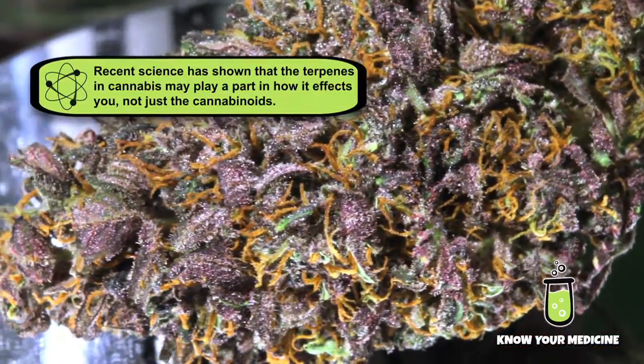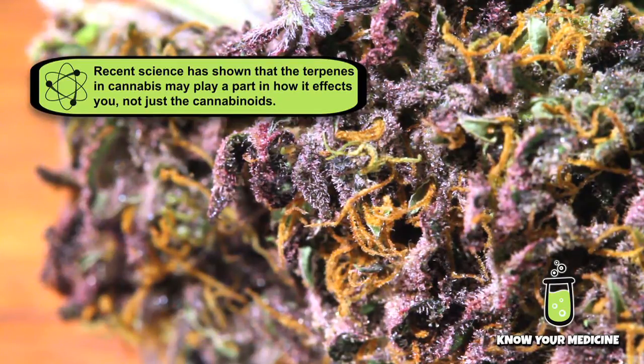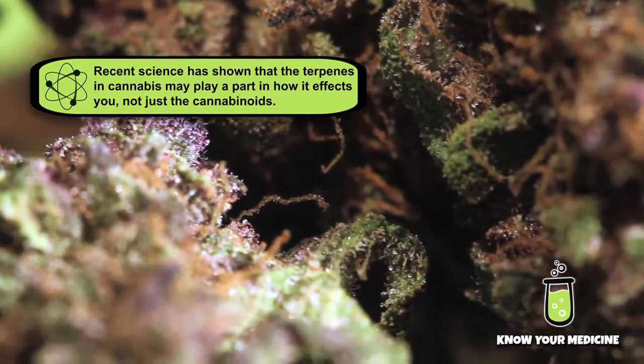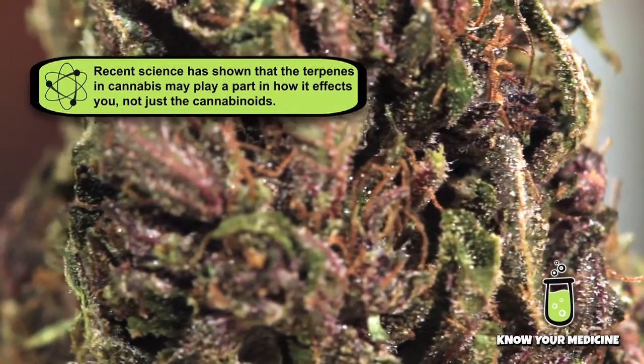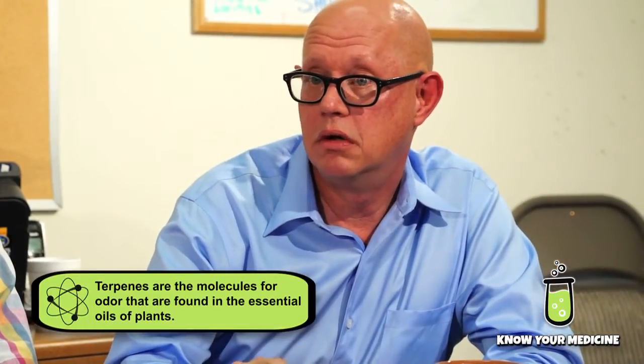Another good example of a strain that would seemingly have a somewhat innocuous effect based on your cannabinoid profile is the purple strains, because you have several of the purple strains that cause extreme drowsiness. There's no extra CBN in there, or no cannabinoids where you can attribute it to the cannabinoid — it has to be the interplay of the terpenes. If you look at a lot of purples, they're high in terpinalene, this one terpene. And they're usually found in meds that have almost no CBD at all.